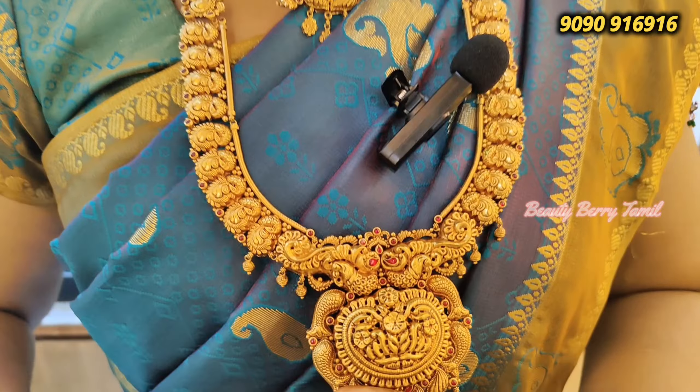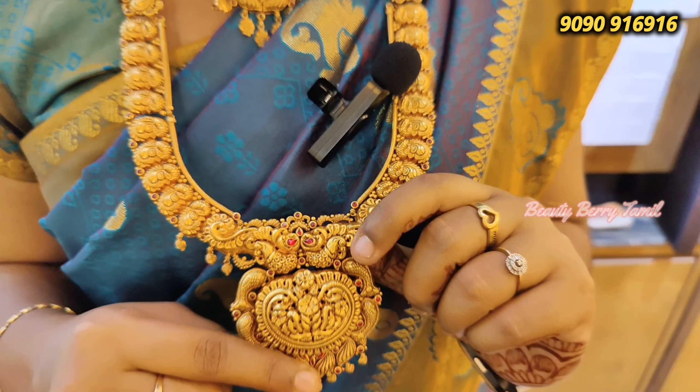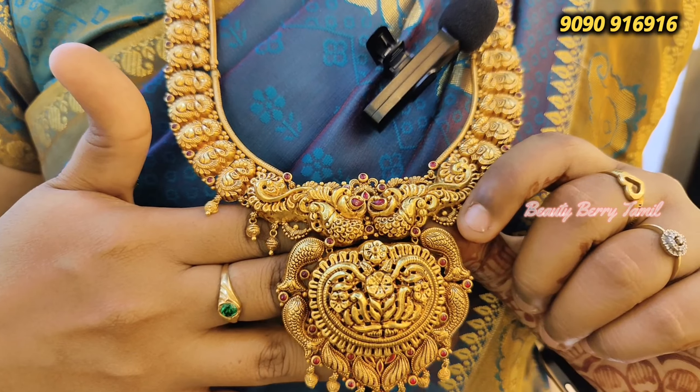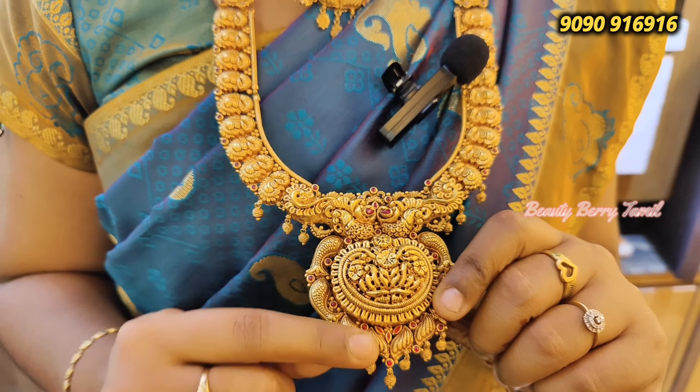Now you can see the antique design. You have a very good design. You can see the weight and comparison. It's a full lightweight leaf design.